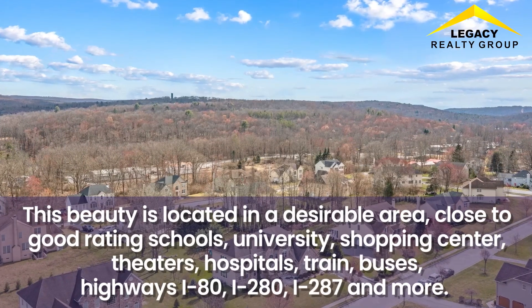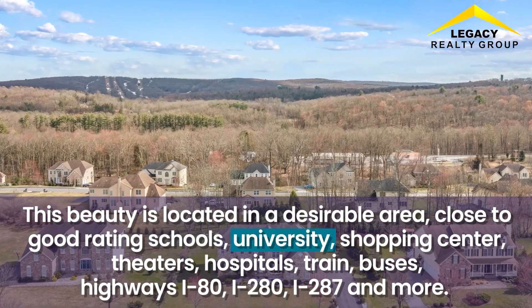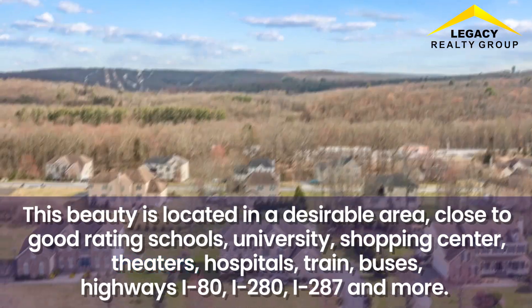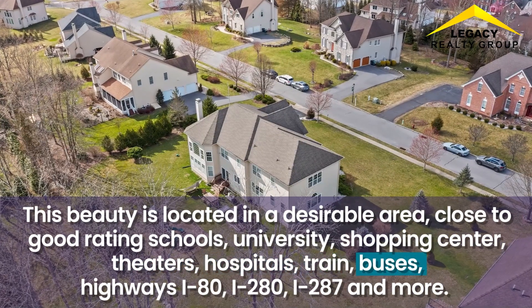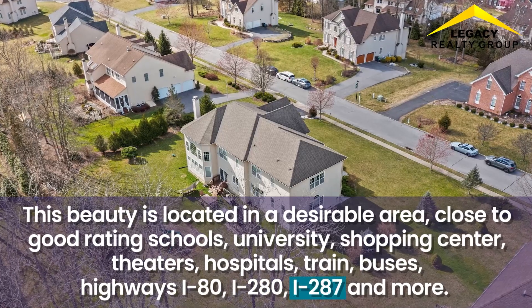This beauty is located in a desirable area, close to good-rated schools, a university, shopping centers, theaters, hospitals, train and bus access, and major highways including I-80, I-280, I-287, and more.